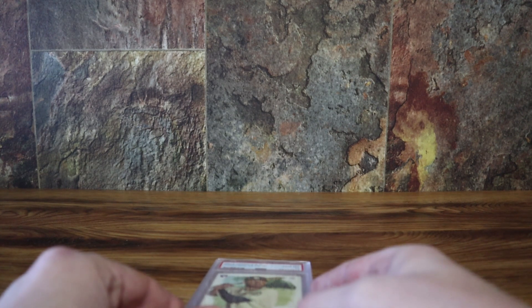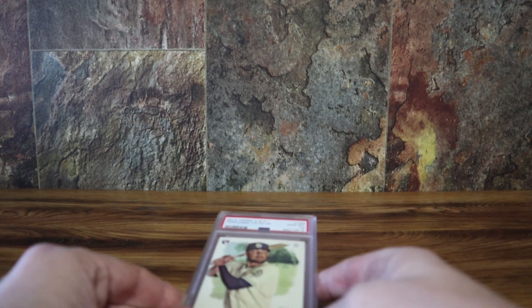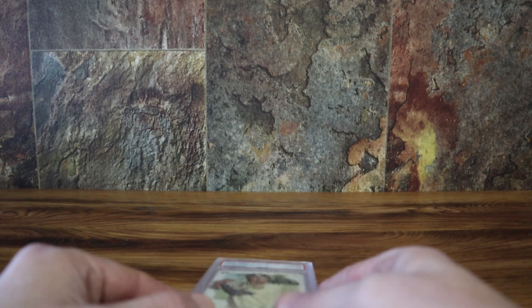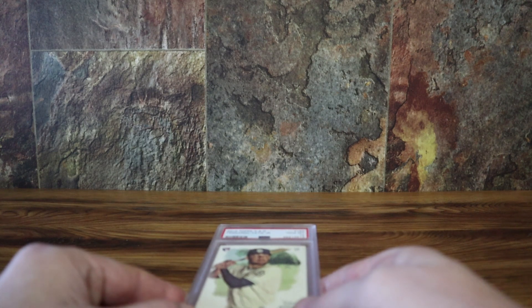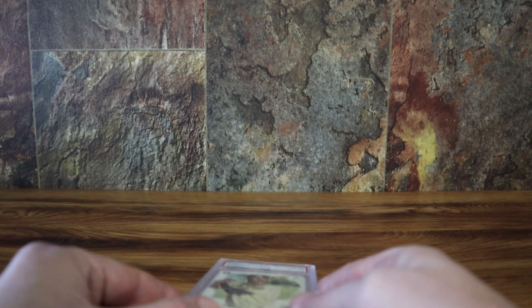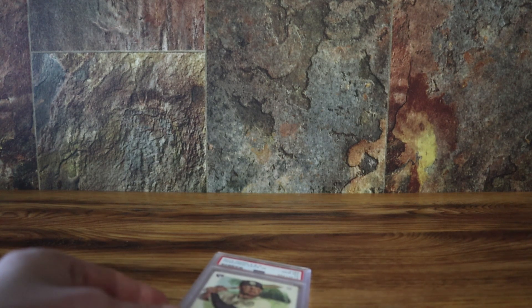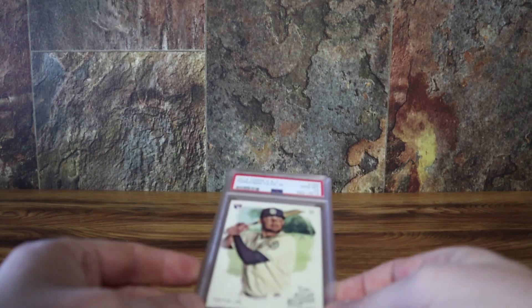There are all four major sports in this. This was an ultra modern order. I think there were 25 cards altogether. About 14 months door-to-door — this was submitted I believe December 30th of 2020, and here I am getting it back just about 14 months later.